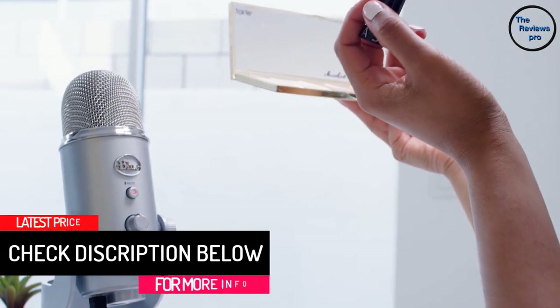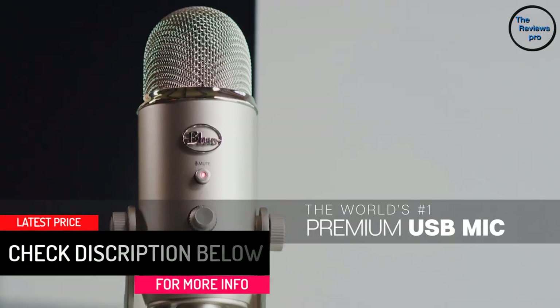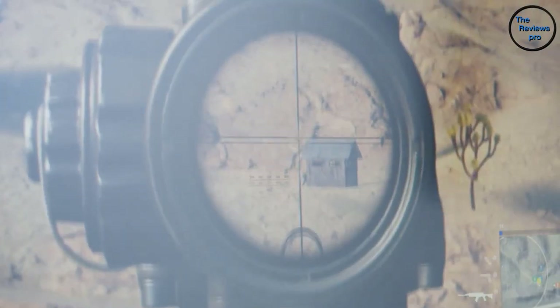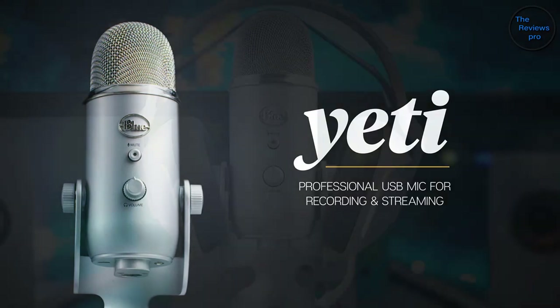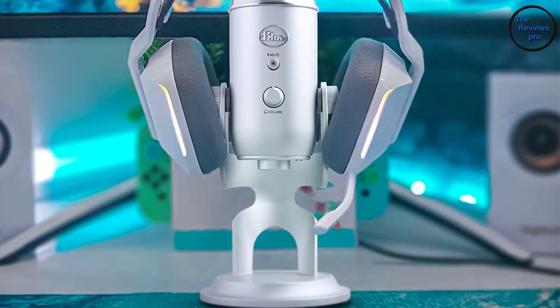It delivers cardioid, omnidirectional, stereo, and bidirectional sounds, so you enjoy better sound quality. The product also offers easy operation and setup — you won't need extra software or tools. It offers zero latency and comes with a mute button. With excellent noise cancellation, the mic delivers crystal clear sounds.